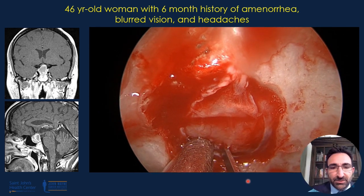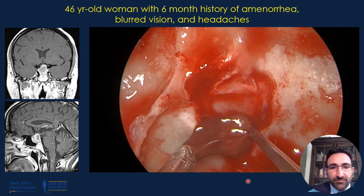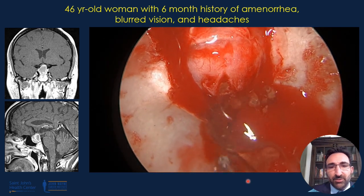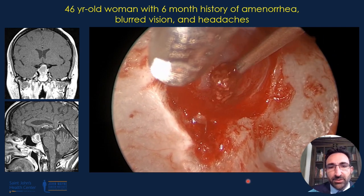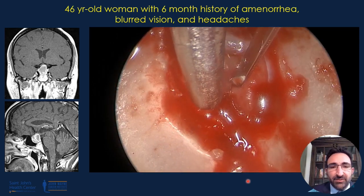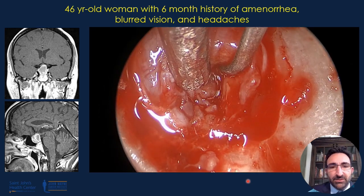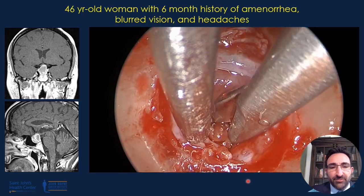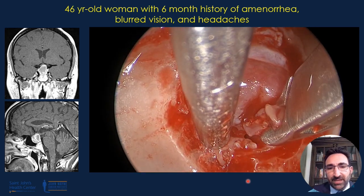Once this is done, the gland is then punctured, and here one can appreciate the cystic fluid contents that come out. The fluid contents in this case are somewhat proteinaceous with evidence of prior hemorrhage. There are solid components as well, and we tend to remove as much of the solid components as possible. In the setting of hemorrhage, the solid components can be very adherent to the surrounding normal pituitary gland, and one does not want to be overly aggressive removing this as it can result in damage to the posterior pituitary gland and development of diabetes insipidus.